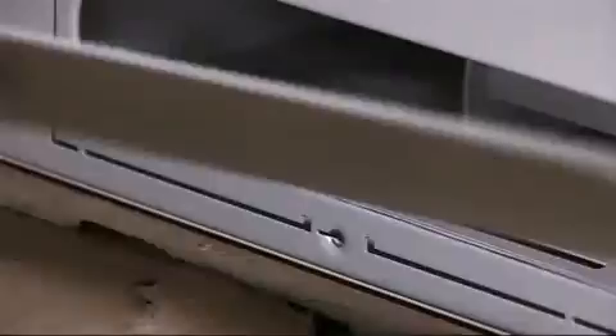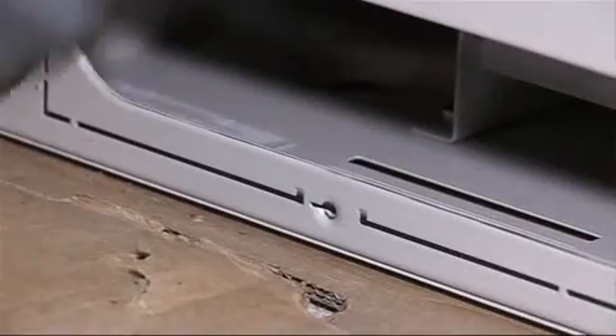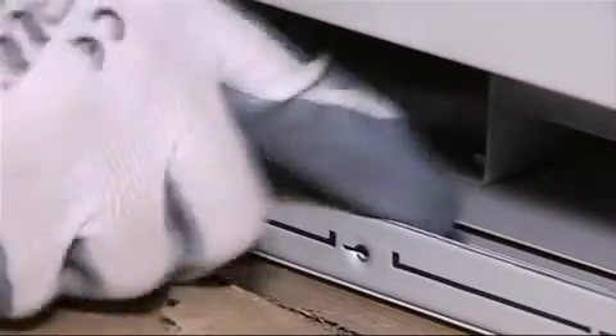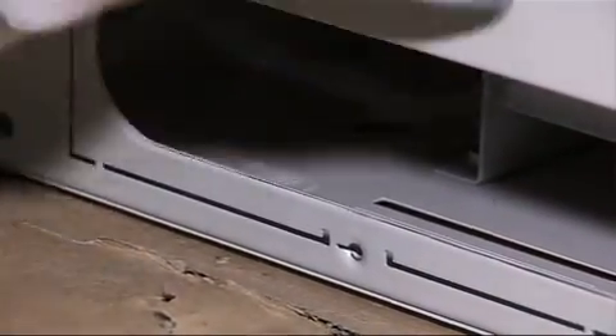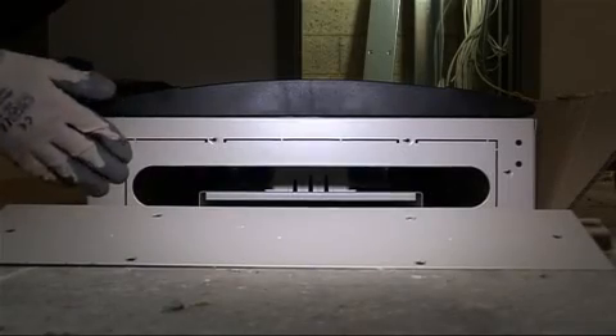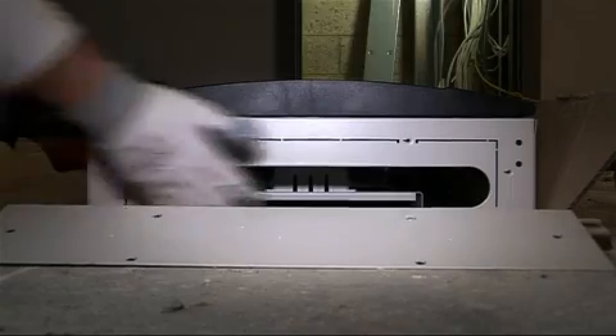Our new board overcomes this because we have a removable gland plate, and also the end plate is designed to interface with the trunking with a smooth edge return to do away with the need for Paxilin. It also has an area which can be used as a template to mark on the trunking to cut it out.